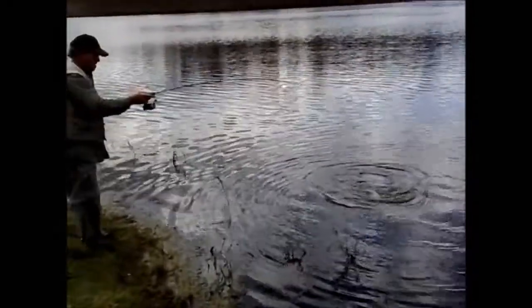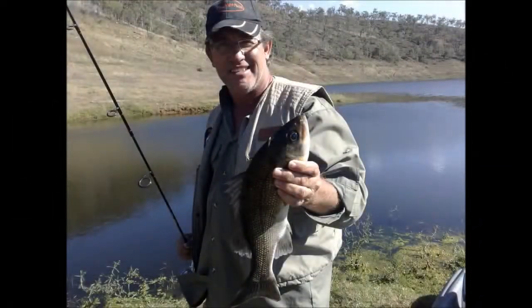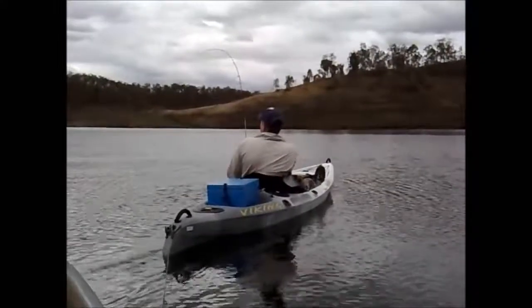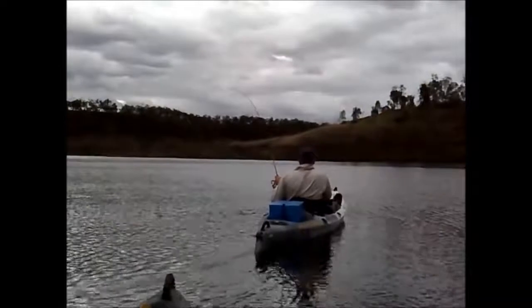Oh, he's fighting hard. He's pretty tired — he's been on for a while. Steve's on. This is a good fish. Sarah Target's towing him at the moment here at Kenya.